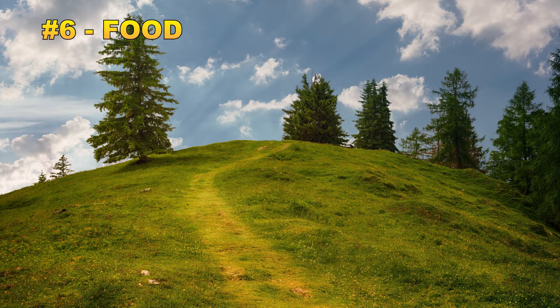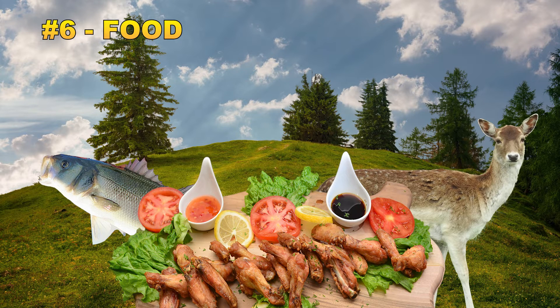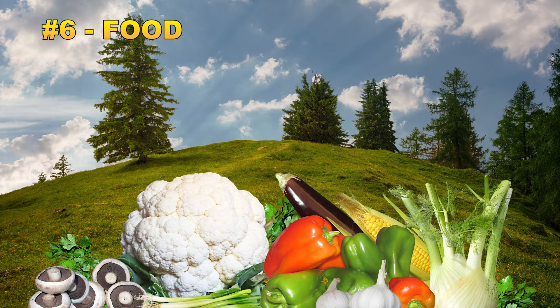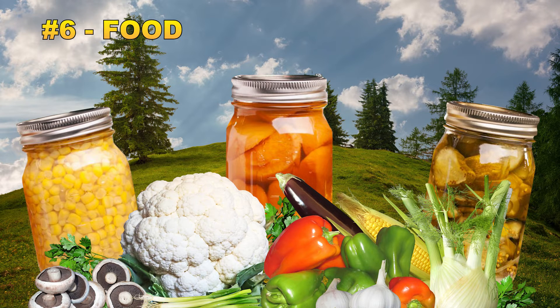Last but certainly not least is food. Increasing your food self-sufficiency is a must for off-grid living. Hunting and fishing is a no-brainer for most, and having the ability to clean, prepare, and preserve wild game is a great way to ensure that you can live off the land comfortably. To provide a complete source of nutrition when going off-grid, you need to grow a garden — you need somewhere around 4,000 square feet of growing space to grow enough food to feed just one person for a year. Be sure to choose plants suited for your area's climate to maximize how much you can grow. Canning what you grow in your garden is also a must, and the perfect way to preserve food without the need for electricity and refrigeration.